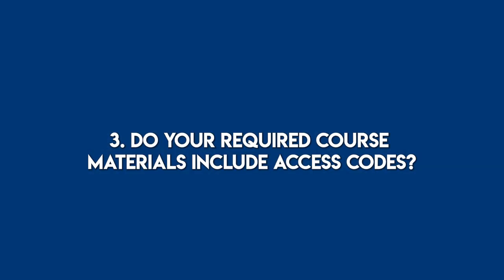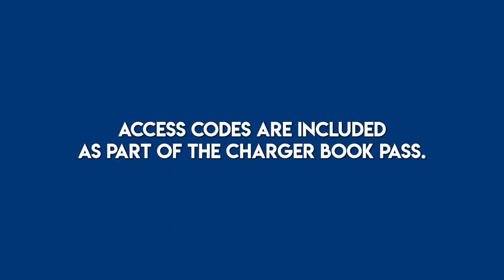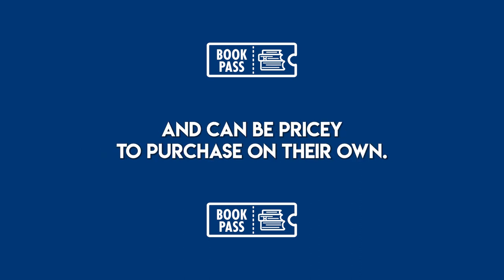3. Do your required course materials include access codes? Some textbooks have an online component that requires a digital access code to use. Access codes are included as part of the Charger Book Pass. These codes are generally only provided with new textbooks and can be pricey to purchase on their own.